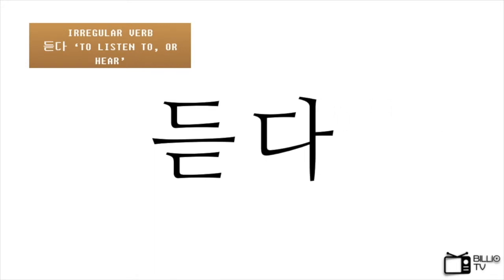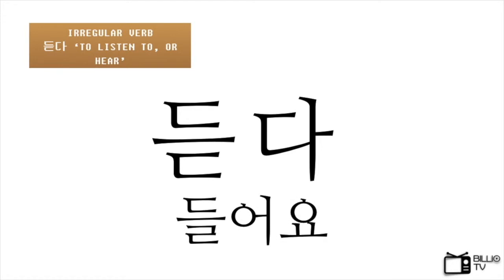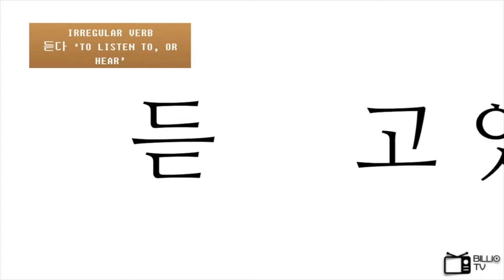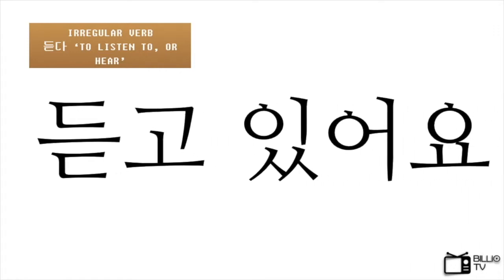What about the irregular verbs? Let's have a look. This is 듣다, which means to listen to or to hear. You know that its present simple tense is 들어요. This verb is one of the ㄷ irregular verbs. However, we don't need to worry about the irregular rules. We just remove 다 and place 고 있어요 next to the stem. So 듣다 becomes 듣고 있어요, which means I am listening to or I am hearing.